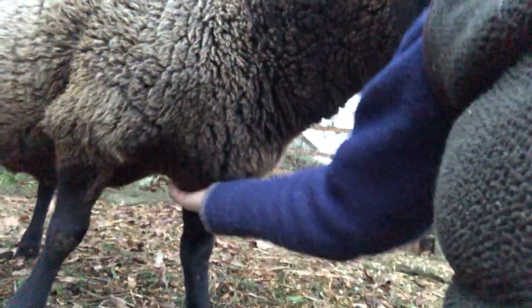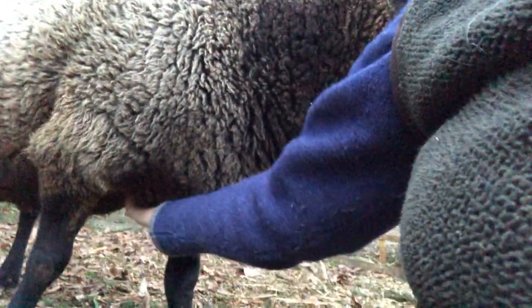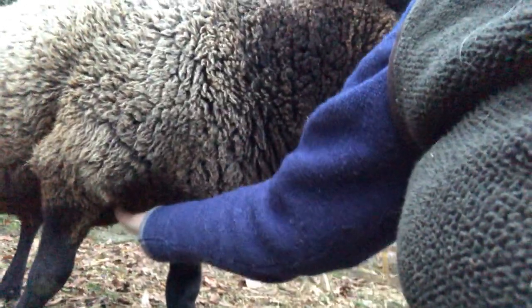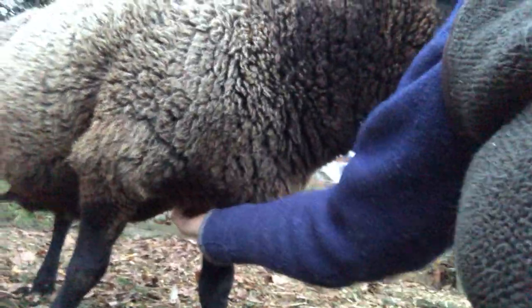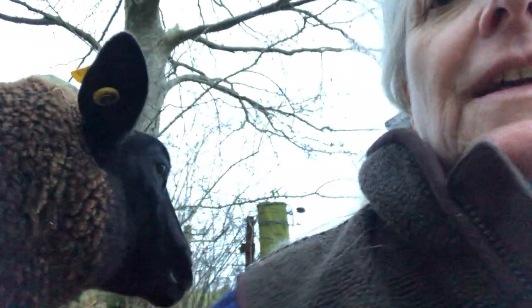Here's another trick. Sheep — just about any animal — loves getting a scratch right between their front legs because they can't reach it. There's no way they can reach it. So she was about to walk past me and I started scratching her there and she stopped, like, 'Oh, that's so good.'